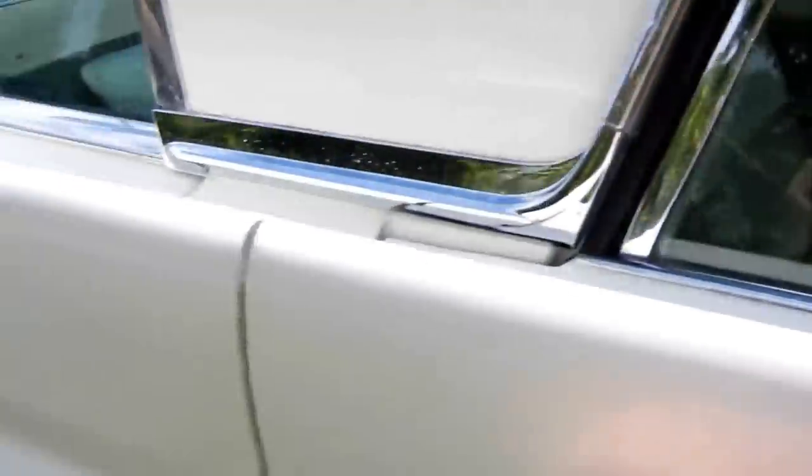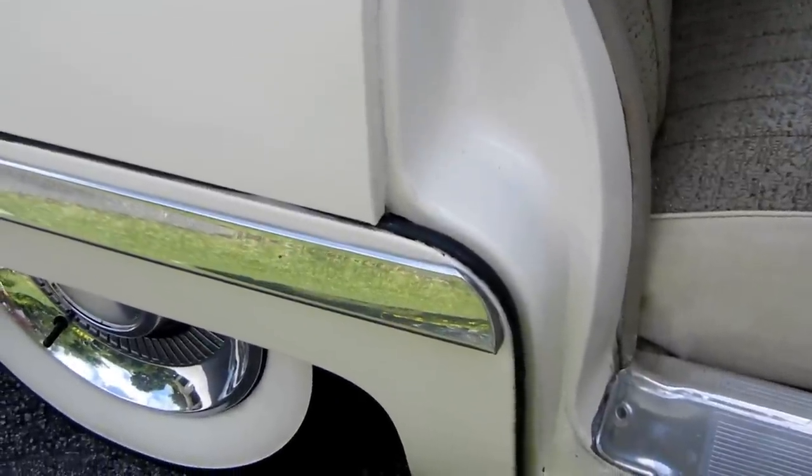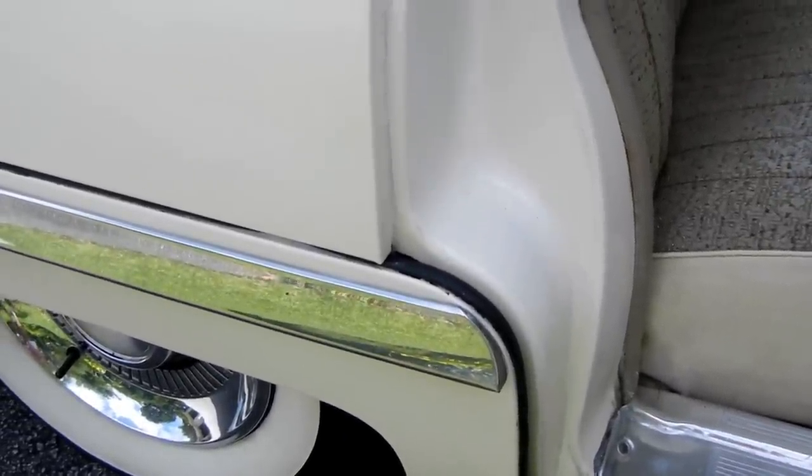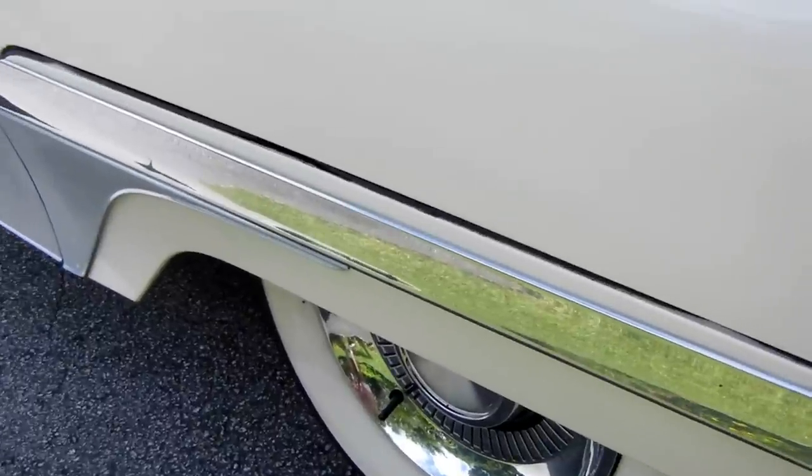Back here, to give you an idea of some of the closer work, we're looking now at both the right rear fender skirt and the door jamb.